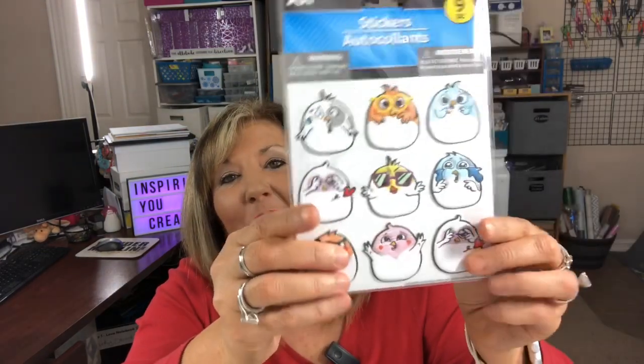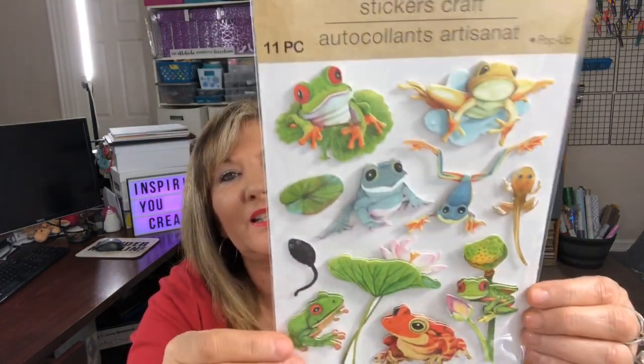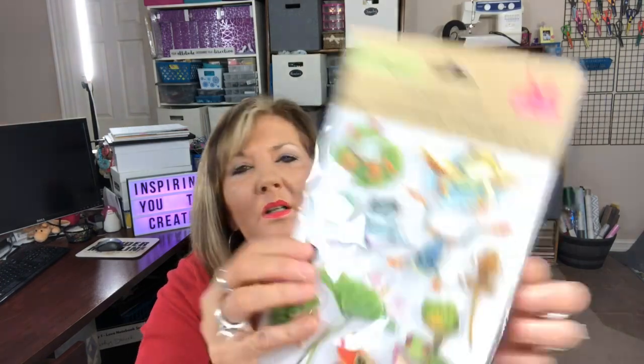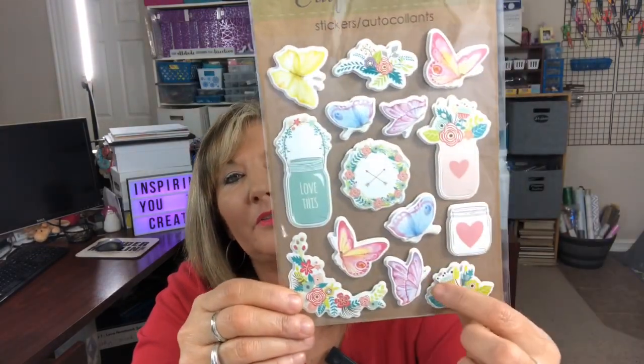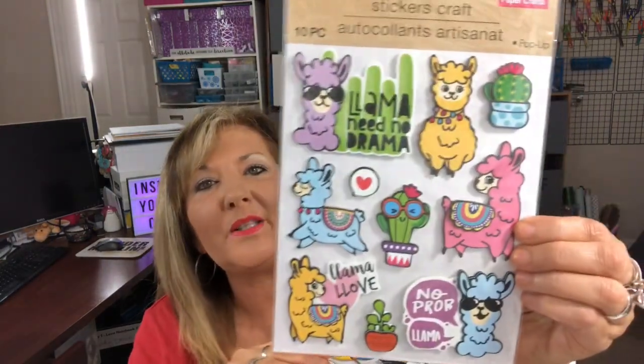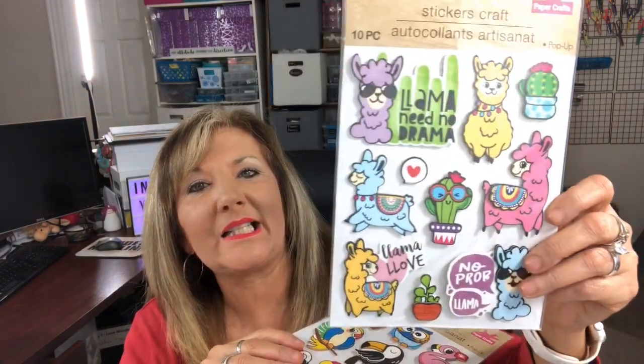Look at these adorable monkeys — those are more recent. Then I've used some sloths. Aren't they cute? These are all that I have left; I used a couple. And some leaves — I love the sloths, they're just adorable. Now these kitty cats are so funny, you guys — so funny. I love these. These are the thicker stickers — they call them puffy stickers.